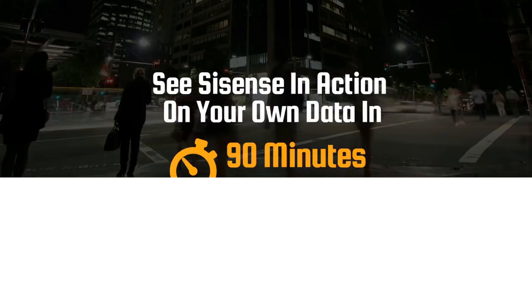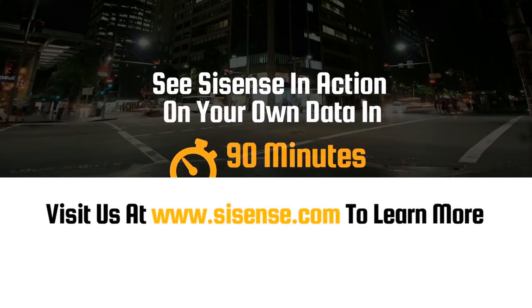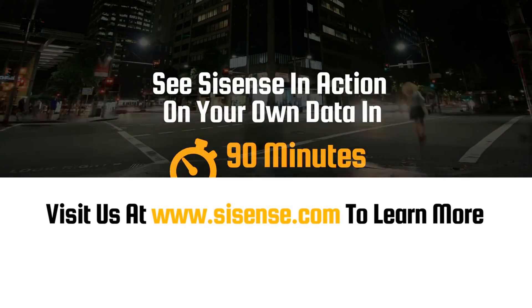Want to see how we can help your organization deliver the added value your customers are demanding? Contact us today to see Sisense in action.